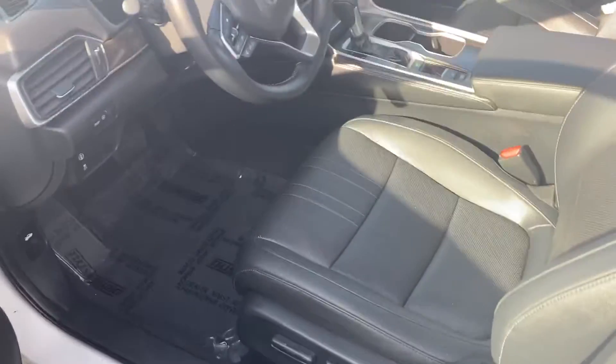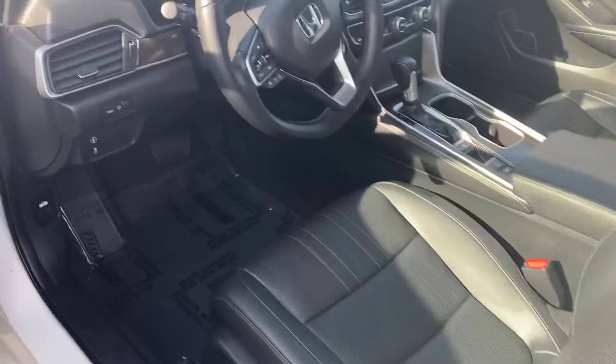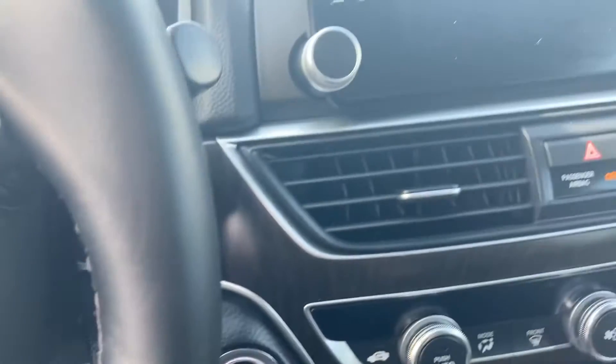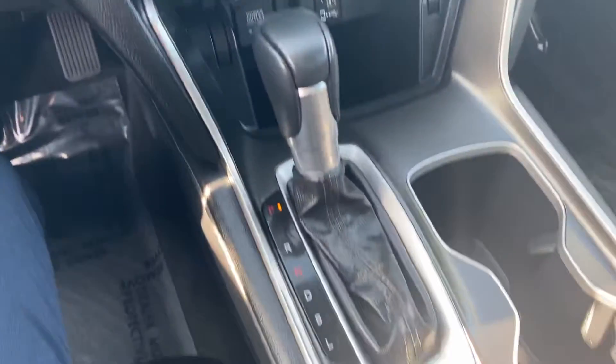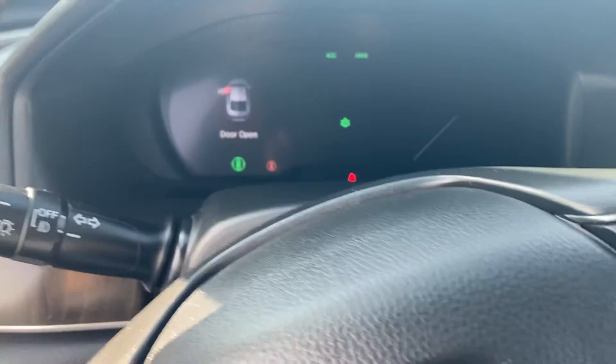It does have memory positioning seats, leather, sunroof, Apple CarPlay and Android Auto, heated seats, remote start, blind spot monitoring, lane keep assist, and adaptive cruise control.